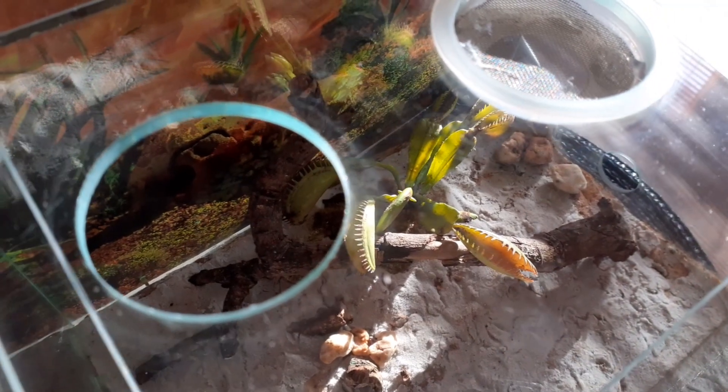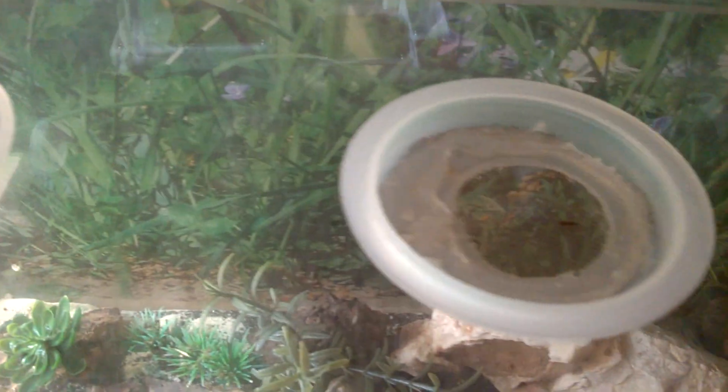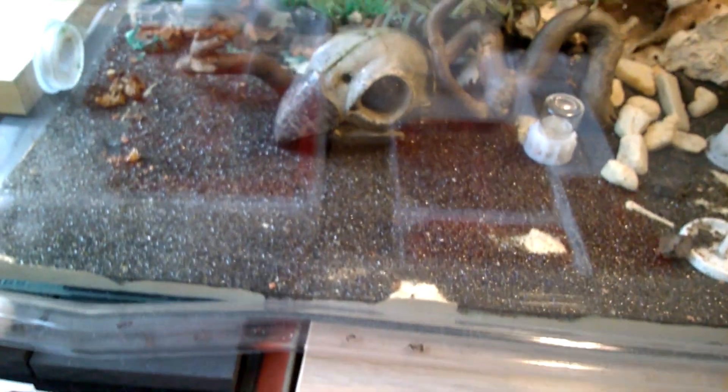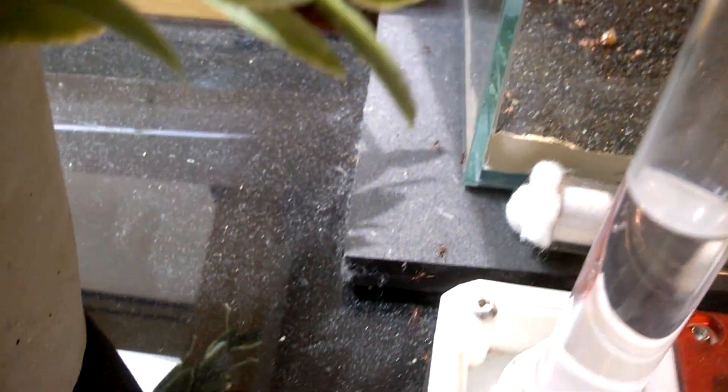They could get in very easily because I'm using the Ant Store glass formicariums with a glass top — they have holes and you can cover them or leave them open. I had this open because the Sanctus colony was a young colony and they would never try to get out. There was protection, a frame with a glass cover. They would never try that.